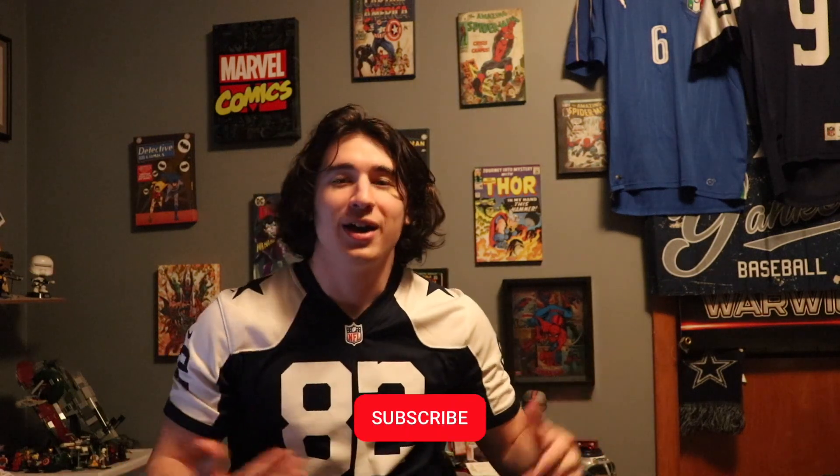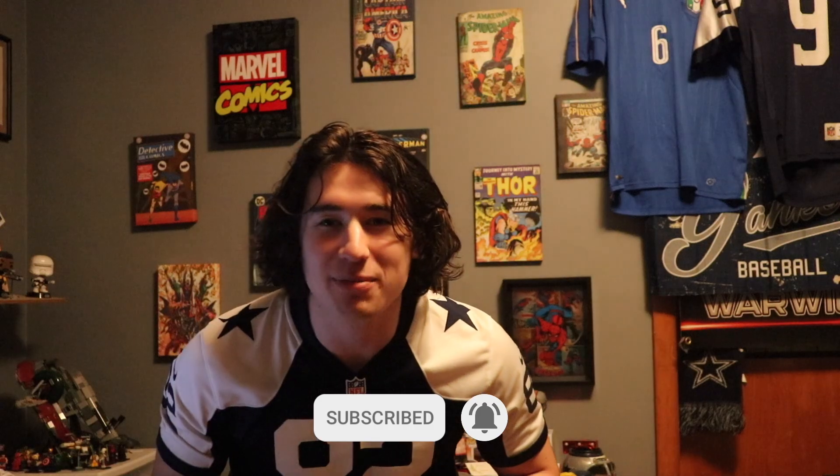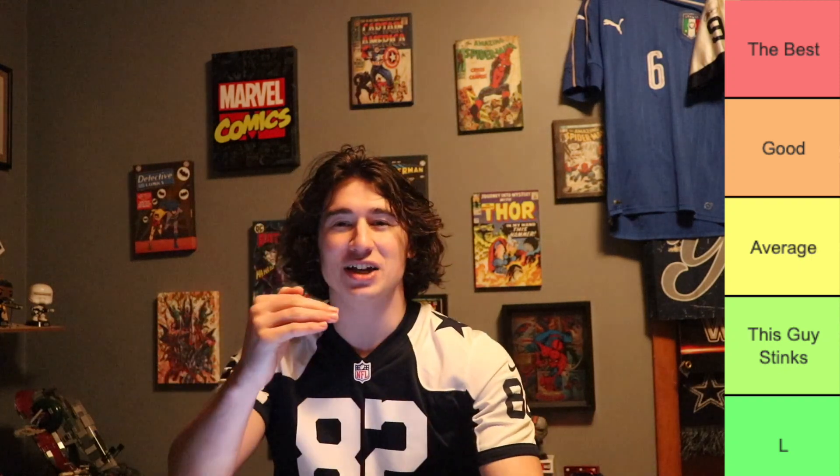Before we get into the video, yeah, make fun of my jersey — I'm wearing a Cowboys jersey. I pretty much hate them as much as you guys do, so I'm not offended by any hate comments. First, let's look at the tiers: at the top we have the Best, then Good, below that in the middle we got Average, then below that is This Guy Stinks, and the last row — the worst — is just Big L.